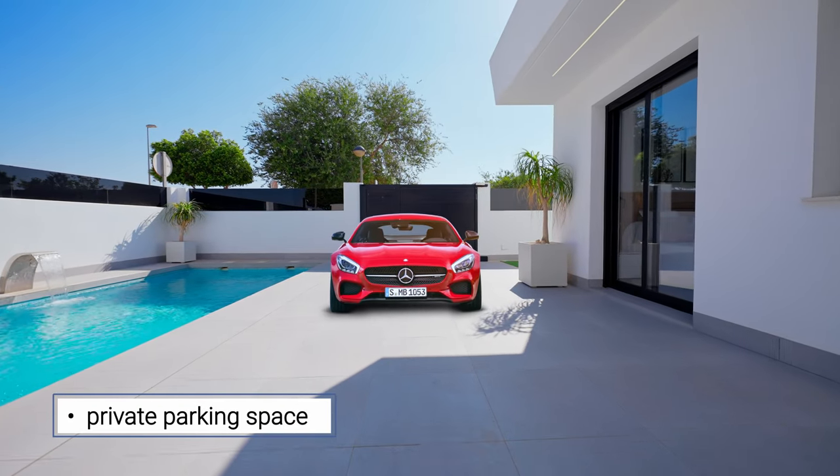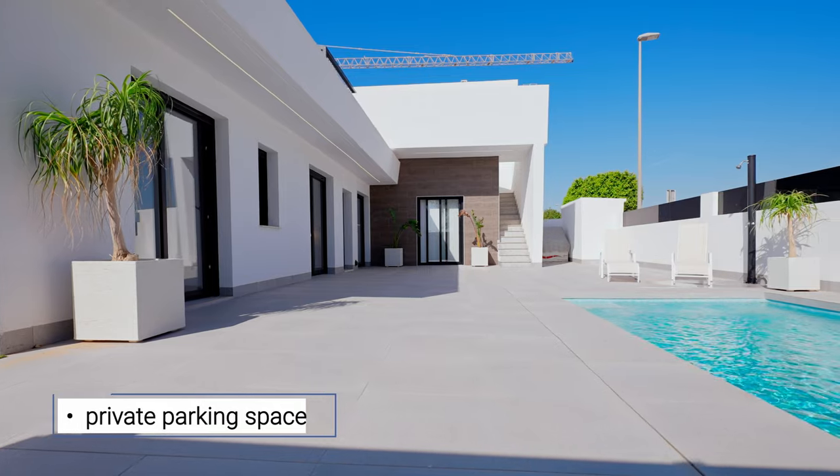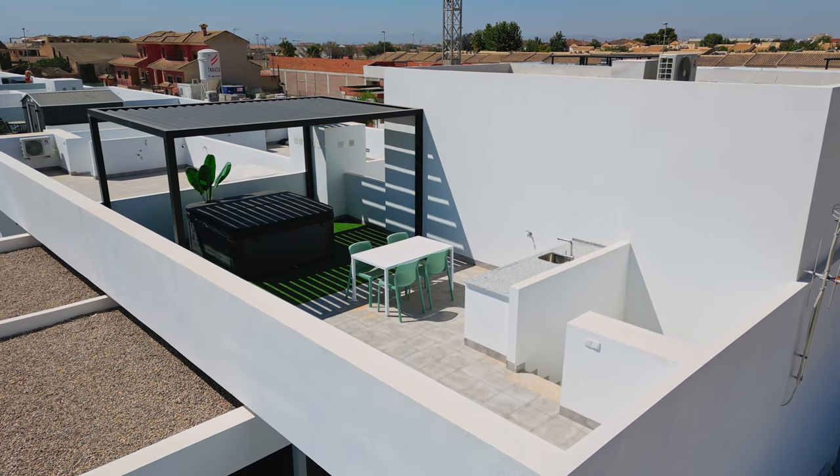This property comes with a private parking space. Besides, there is a security system outside the property that makes your home fully protected.